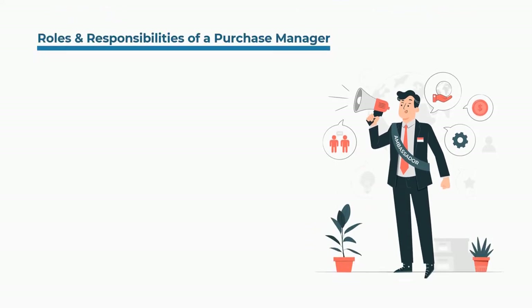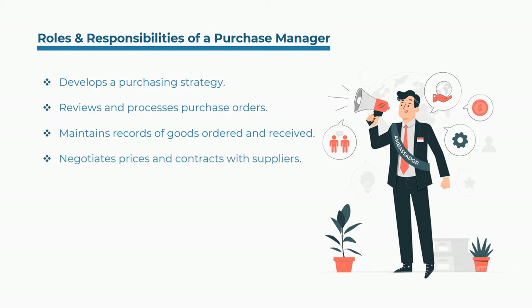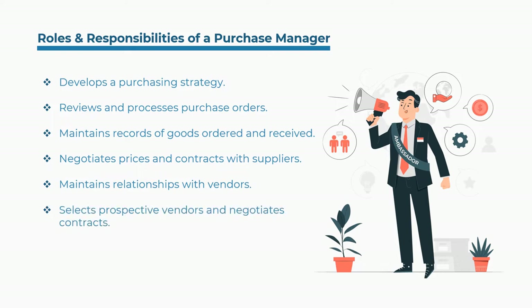Some of the roles and responsibilities of a purchase manager are: develops a purchasing strategy, reviews and processes purchase orders, maintains records of goods ordered and received, negotiates prices and contracts with suppliers, maintains relationships with vendors, selects prospective vendors and negotiates contracts, and evaluates vendors based on quality, timeliness, and price.